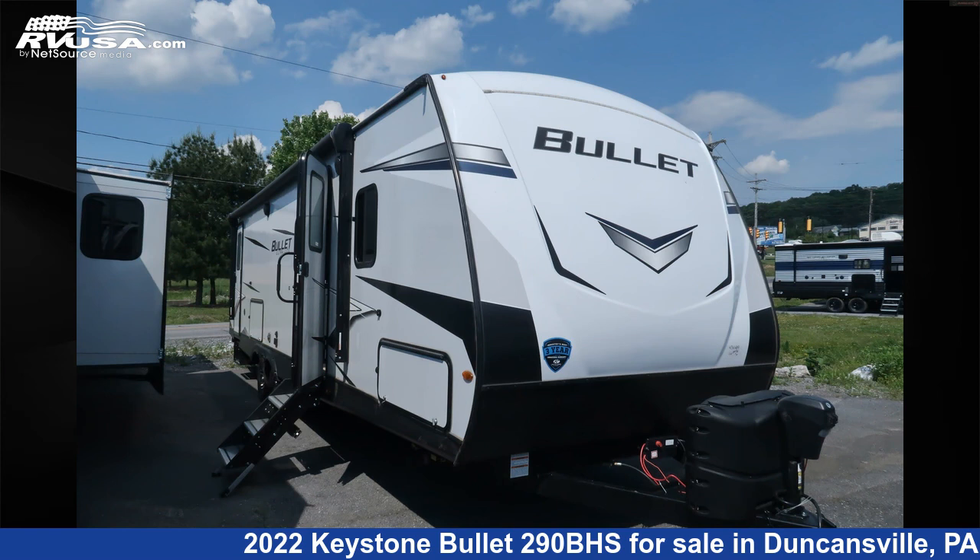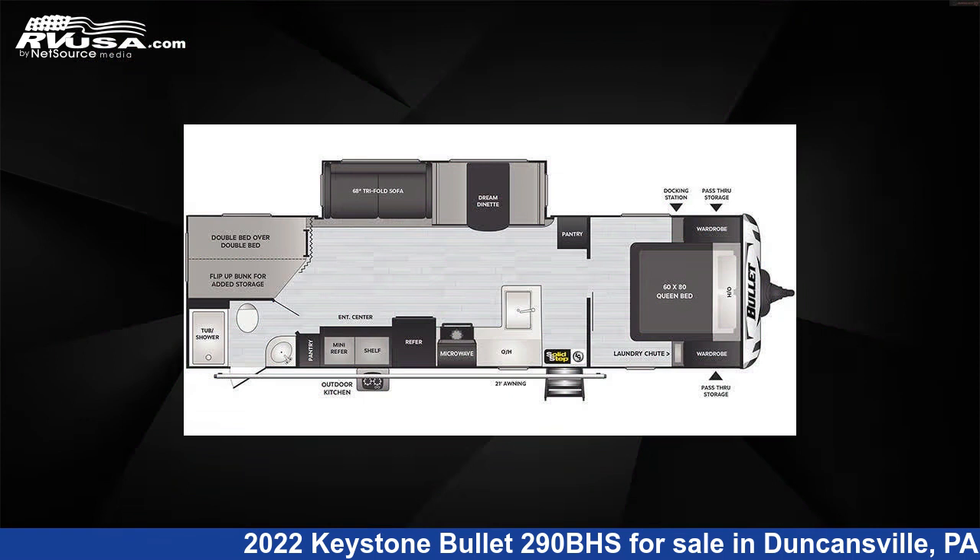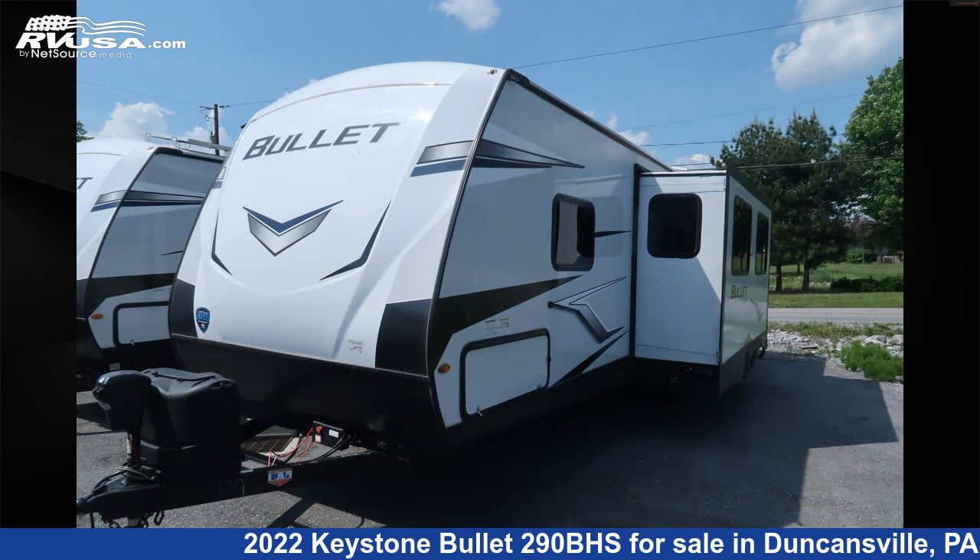This 2022 Keystone Bullitt 290BHS is a travel trailer RV. It is located in Duncansville, Pennsylvania, 16635, and is offered for sale by Ansley RV.